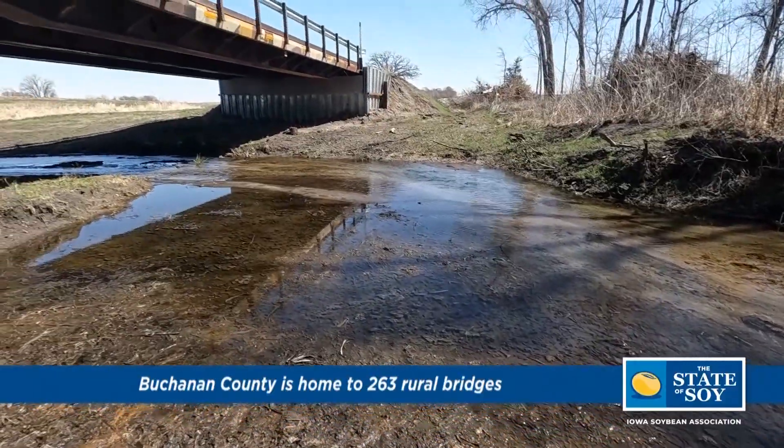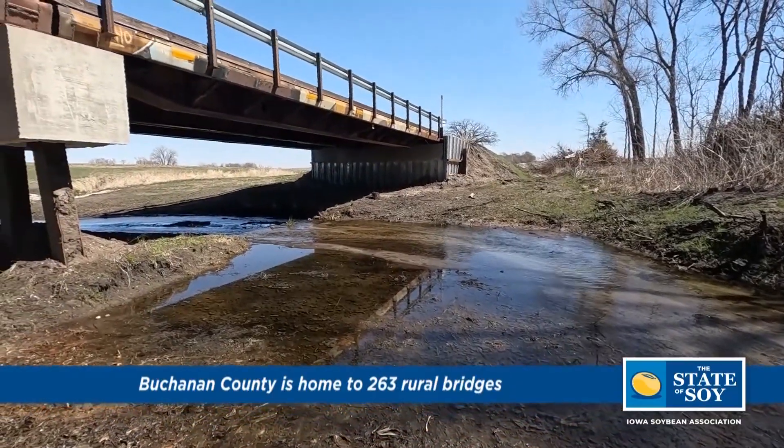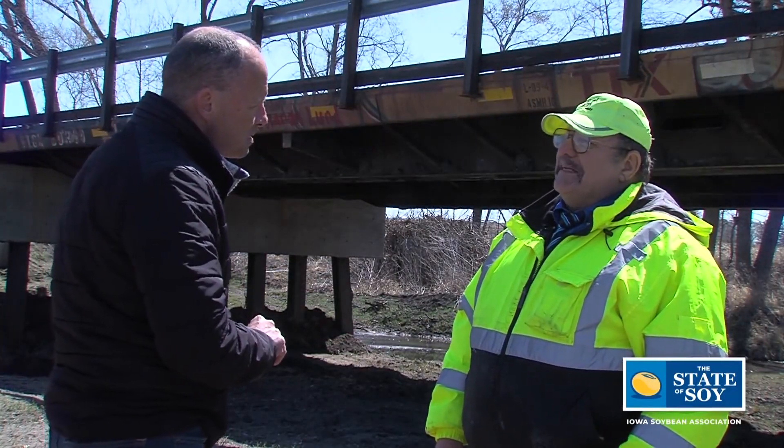With over 250 bridges in the county and in your career here over the past 32 years or so, you've replaced how many of those? 146.